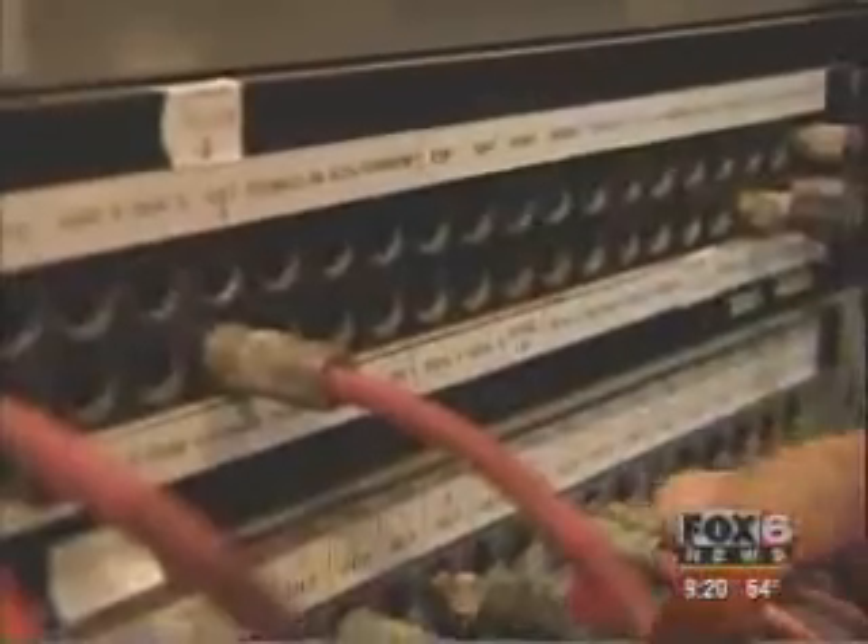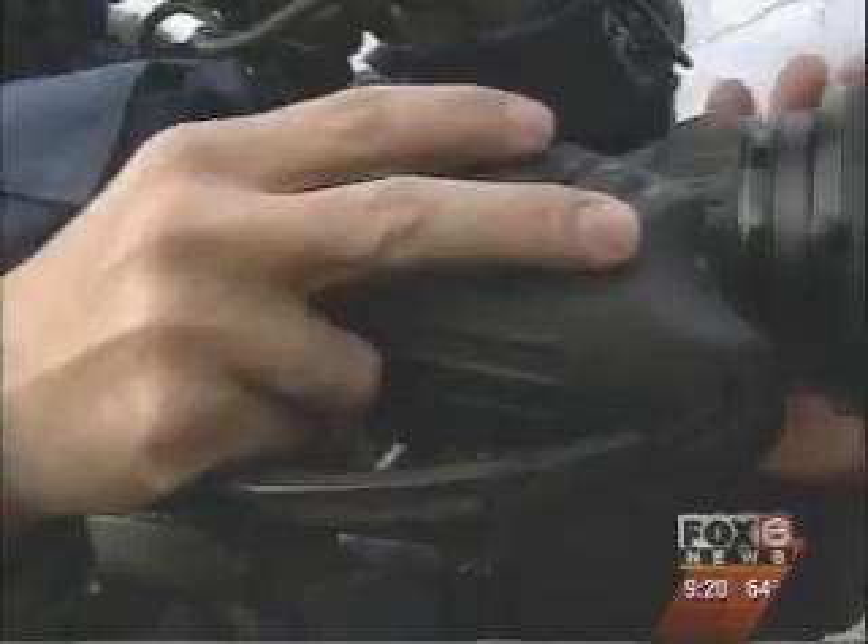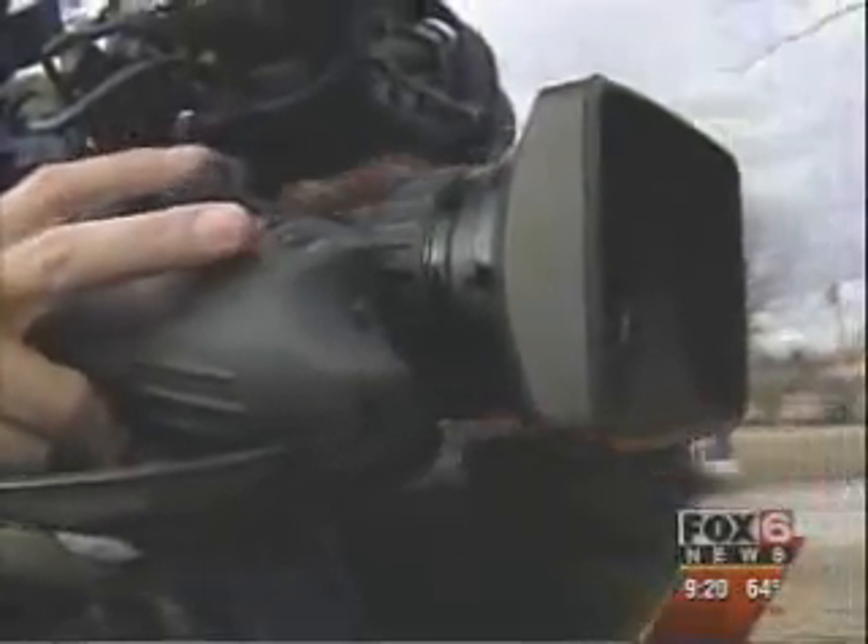Al came to us months after the tower did. Both are standing tall, serving us well. In that time, Al's made it possible for us to broadcast from Super Bowls and political conventions. And he's seen the technology change from film to videotape to digital news gathering. He's had to fix them all.